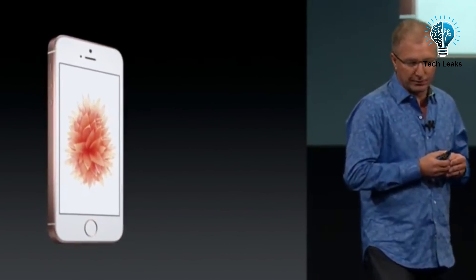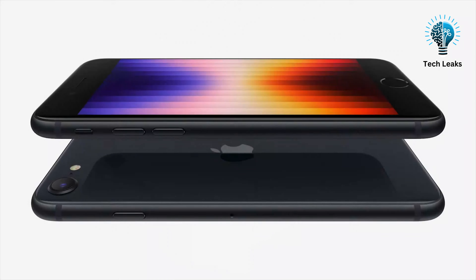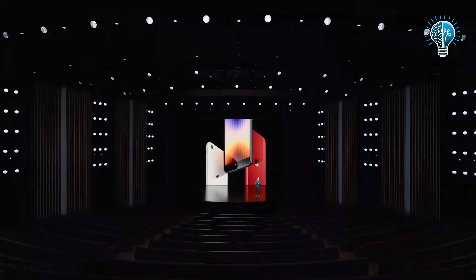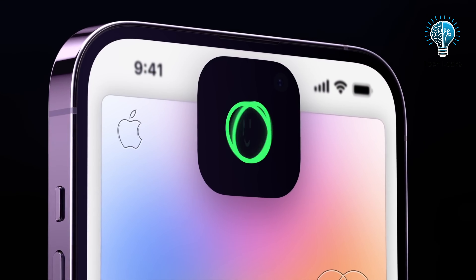The first iPhone SE, released in 2016, borrowed its design from the iPhone 5S. The second and third generations, released in 2020 and 2022 respectively, adopted the iPhone 8's design. If rumors are true, the upcoming iPhone SE 4 might bring significant design changes. Speculation suggests a 6.1-inch screen similar to Apple's flagship iPhones, potentially resembling the older iPhone XR or the newer iPhone 14 design. The larger screen would mean the removal of the Home button and Touch ID, aligning the SE with its Face ID-equipped siblings.